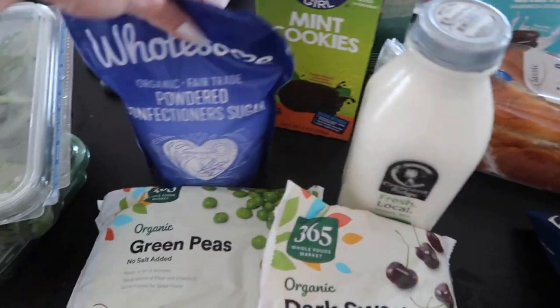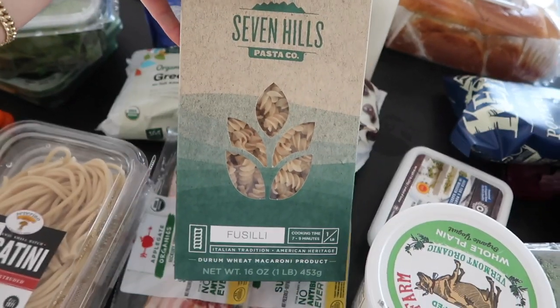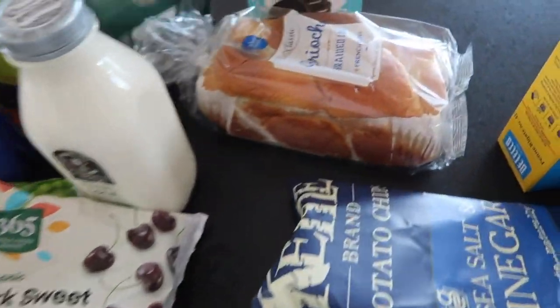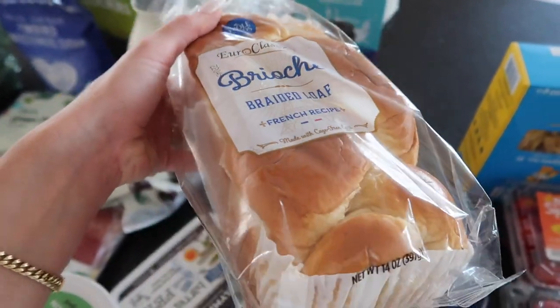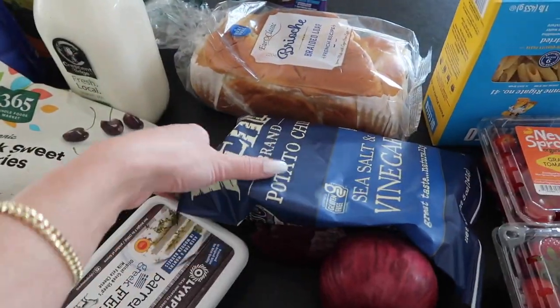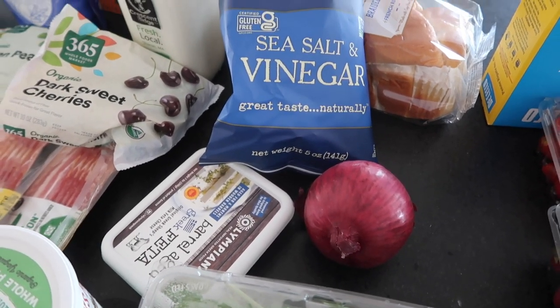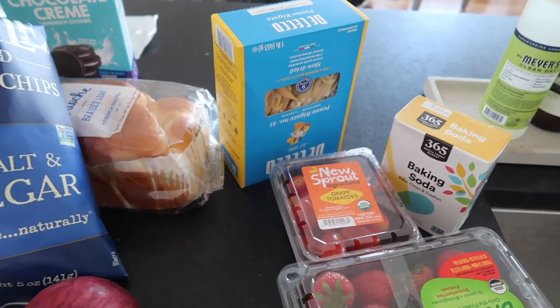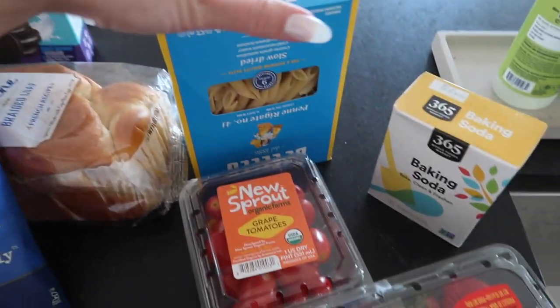I got milk, powdered sugar, two things of cookies, a fusilli pasta for the pasta salad, and this loaf of fresh brioche bread — I want to make a brioche French toast and put a little powdered sugar on top. I got salt and vinegar chips, some feta for the pasta salad because I'm going to do an Italian dressing with feta, the veggies, and the pasta — it's going to be really good. I also got penne because pasta is just super easy to make.